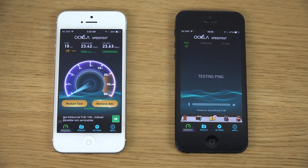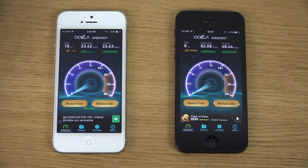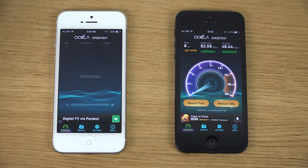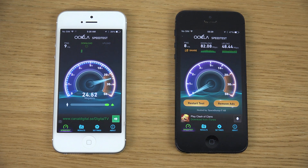Let's start off here with the jailbroken iPhone on 7.1.1. Oh, that's a nice, very nice speed here — 80. Upload should also be pretty nice. Now let's check it out on iOS 8 beta 2. Yeah, big difference here — iOS 7.1.1 seems to be a little bit more stable in terms of Wi-Fi as well.